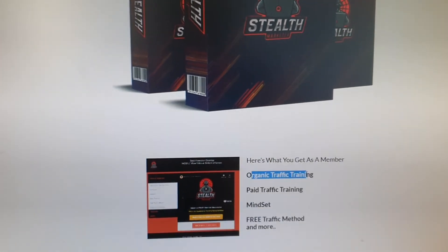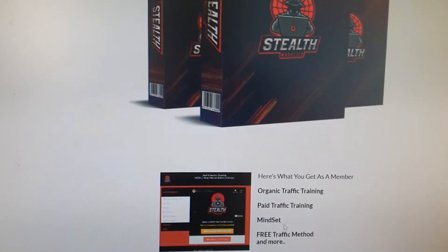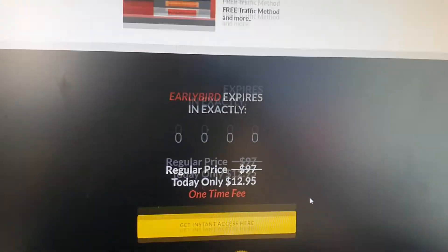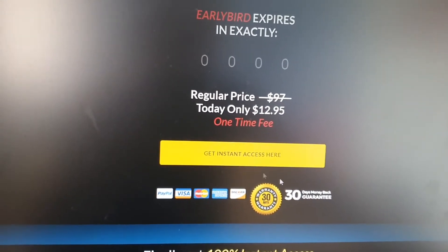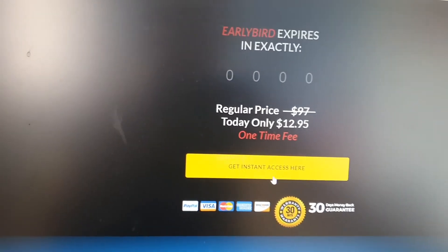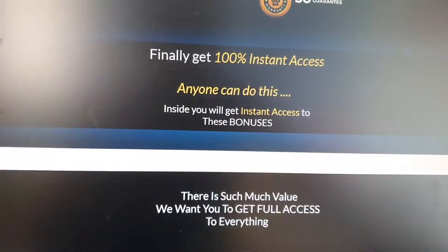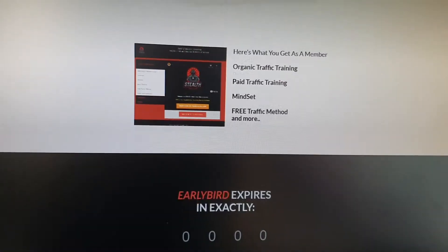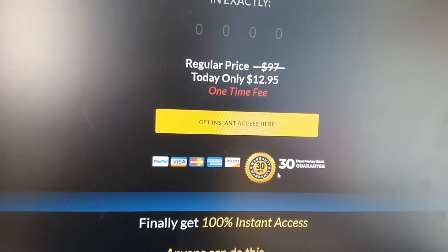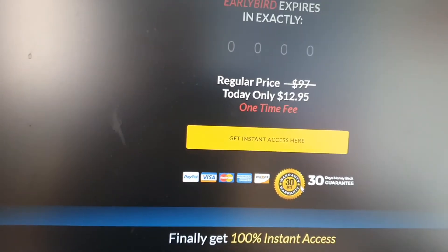Here's what you guys get as a member: traffic, paid traffic, a mindset module, a free traffic module, and more — there are a lot of goodies. To get access, simply click on the yellow button and you will get access. There is also a 30-day money-back guarantee, and Havia is going to give you guys a 30-day money-back guarantee with so much value. Unlikely you will need to use that money-back guarantee, but it gives you peace of mind when you buy into this product.